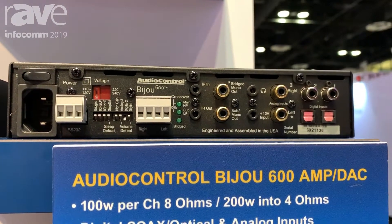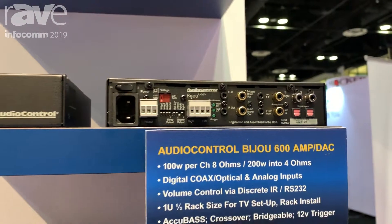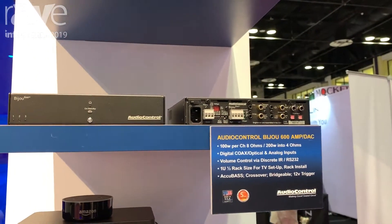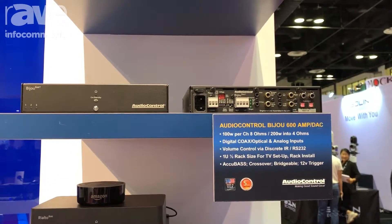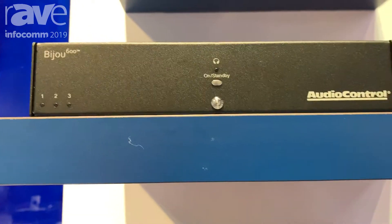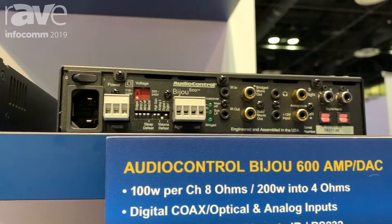It highlights independent digital inputs as well as analog inputs, and each one of these digital inputs can be configured to be variable or fixed depending upon the kind of source that you're using. The amplifier can also be bridged and run down for subwoofer applications as well as for stereo applications, and is controllable via IR, RS-232, or a third-party learning component.